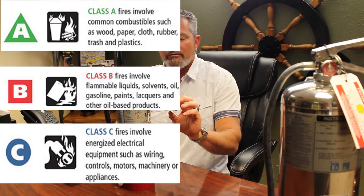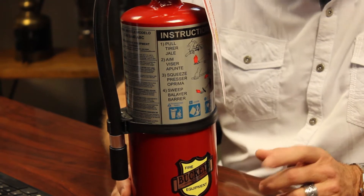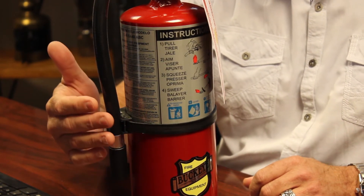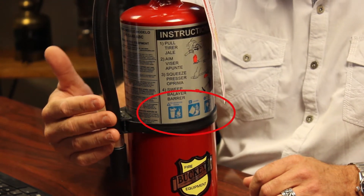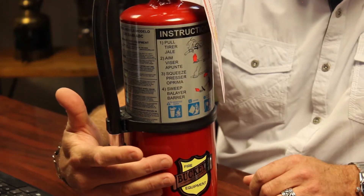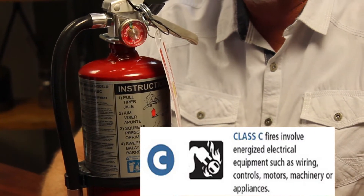I want to direct your attention to this fire extinguisher right here, which happens to be an ABC stored pressure dry chemical fire extinguisher. The front of the fire extinguisher tells you what classifications of fires it will extinguish. You'll notice the blue markings — the little blue boxes. Class A is wood, paper, and anything that leaves an ash. Class B is flammable liquids. And Class C is energized electrical fires.